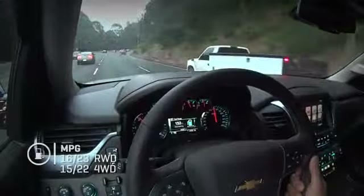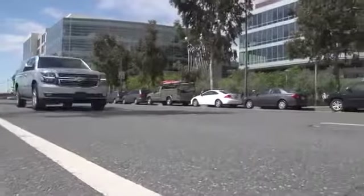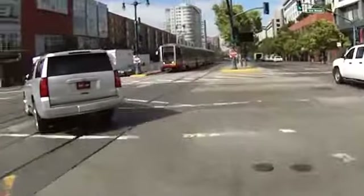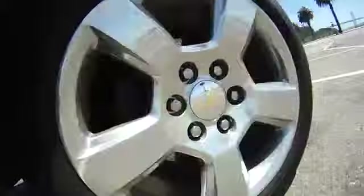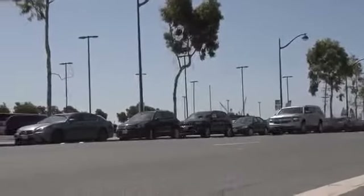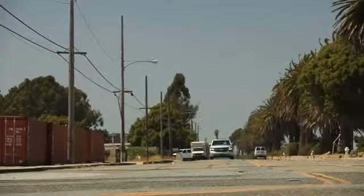Driving the new Suburban tells me everything about GM's market research. This vehicle screams big, heavy, isolated, and safe — clearly attributes suburban owners have told them they want. It has fair power but isn't responsive to the throttle, and the steering is isolated as well. I'm not that impressed with what the Magnetic Ride Control suspension is doing — I'm feeling too much road detail printing through the bottom of my seat — but this is your classic original SUV: big, high-riding, commanding, with lots of space.